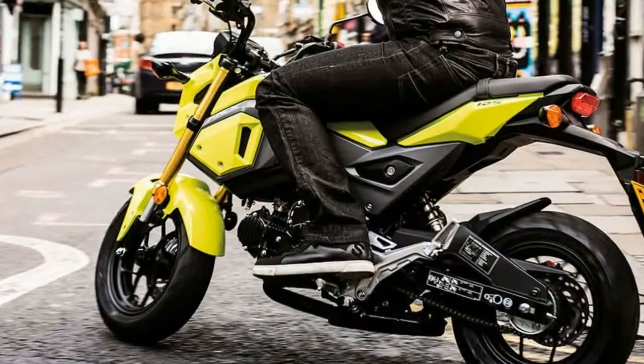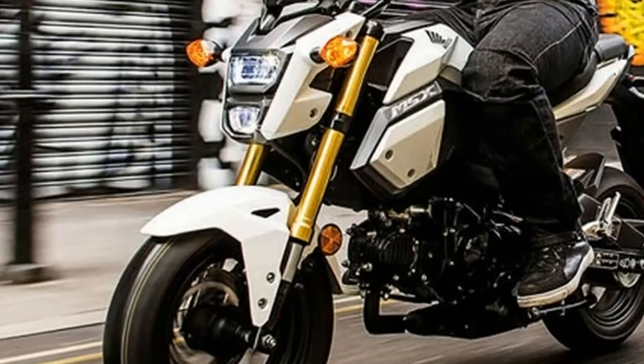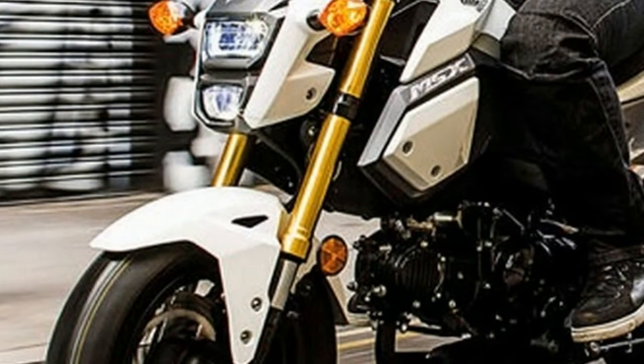The Grom is a spunky little — little being the operative word here — motorcycle, good for folks new to two wheels or for anyone else who wants a fun ride. It's not fast, but that's not the point.